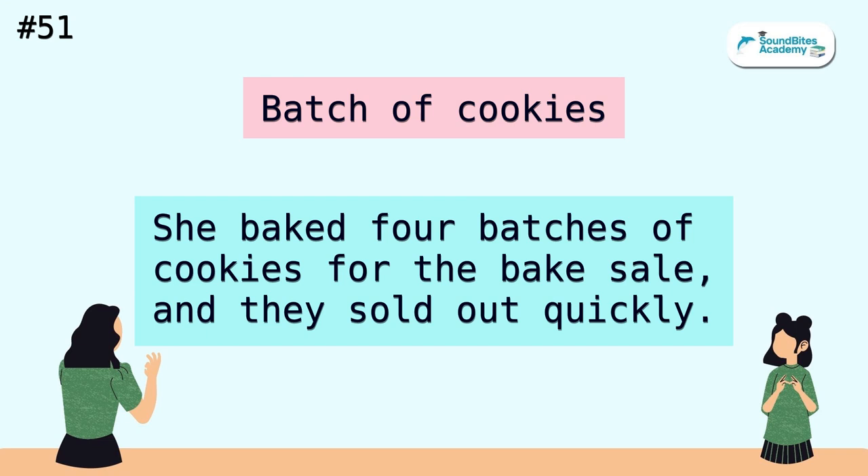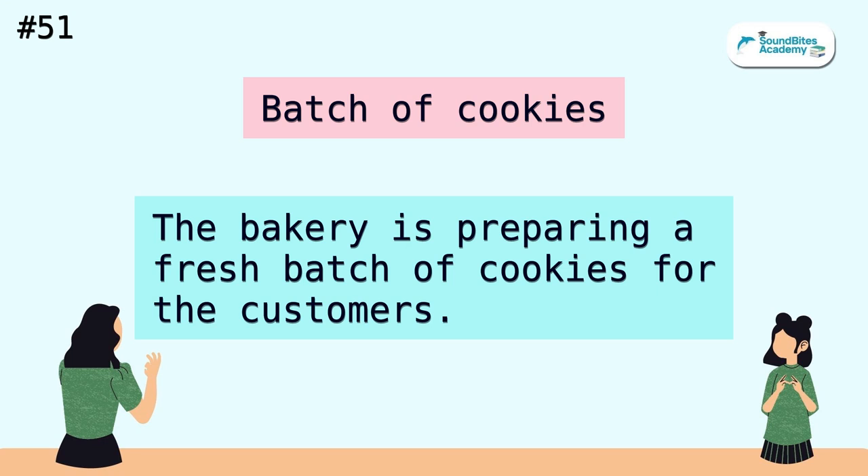Batch of cookies. She baked four batches of cookies for the bake sale, and they sold out quickly. The bakery is preparing a fresh batch of cookies for the customers.